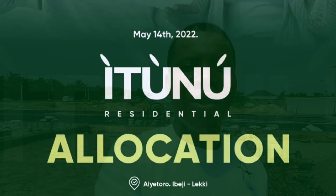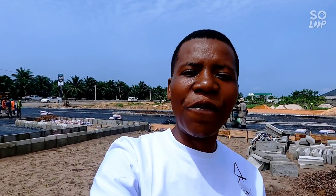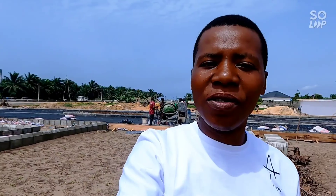Very soon, the first batch of allocation will commence. Some of you that bought into Lagoon Estates — it is still selling for 15 million naira. You will pass Itunu Residential along the road before MN Estate Phase Three and before Lagoon Front Estates.